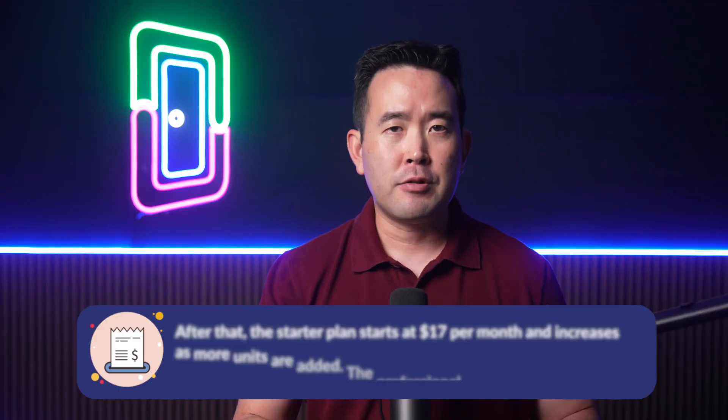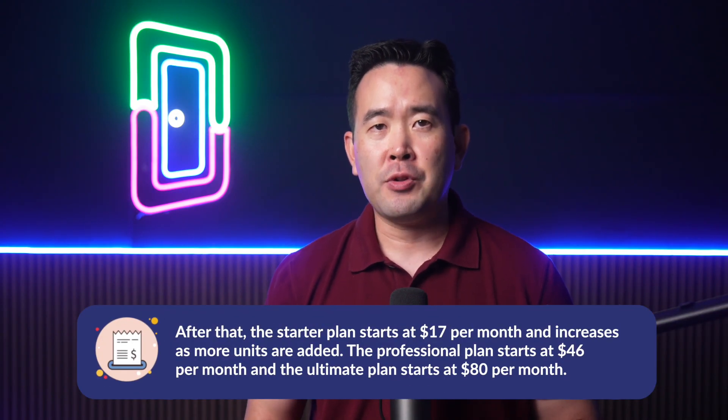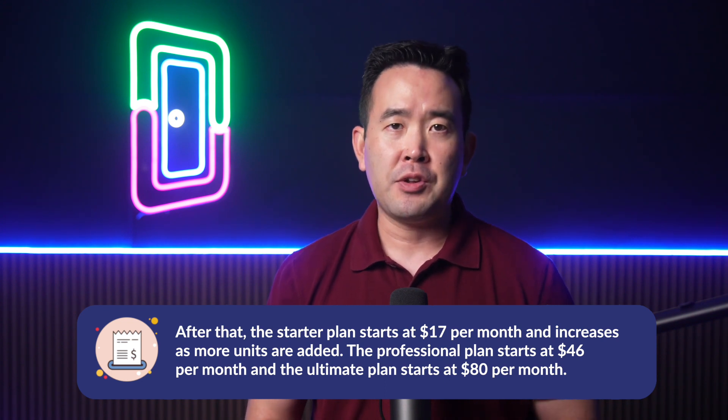The free plan includes many useful features for property managers. After that, the starter plan starts at $17 per month and increases as more units are added. The professional plan starts at $46 per month and the ultimate plan starts at $80 per month. Both of these plans offer a multitude of features not offered by the Light or Starter plan, making them more suitable for larger property managers.